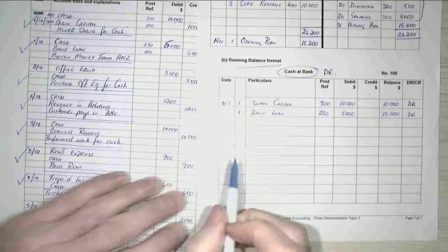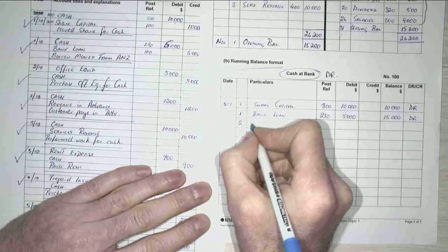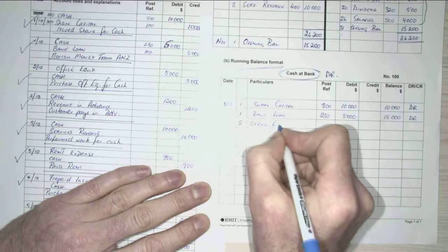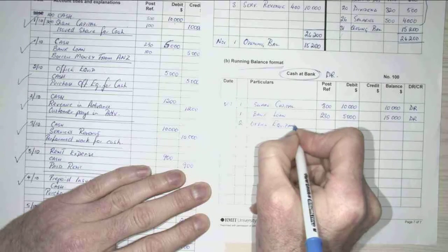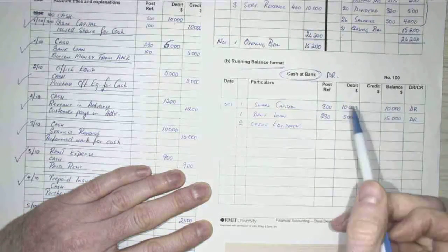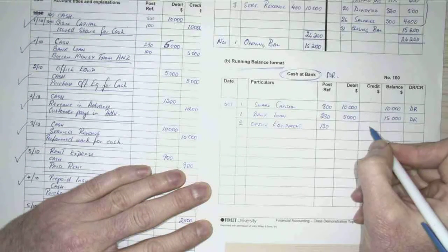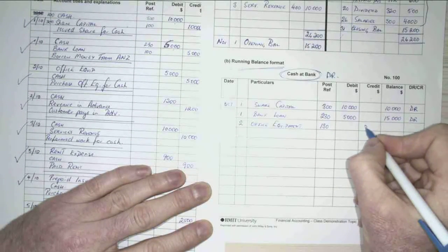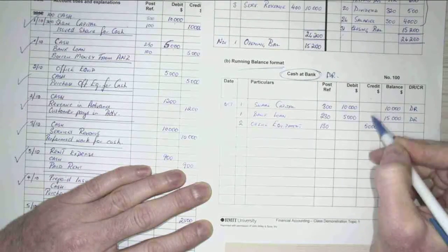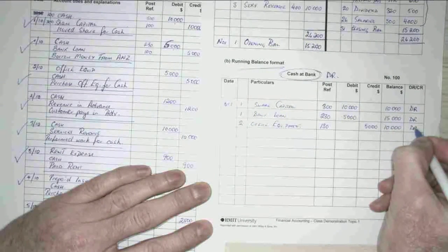Our next transaction was a cash decrease, which was our office equipment. My office equipment account number was 130, and this time it's a credit item of $5,000, which reduces my balance to $10,000, but it's still in debit.